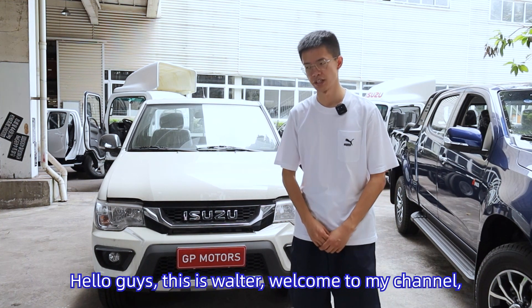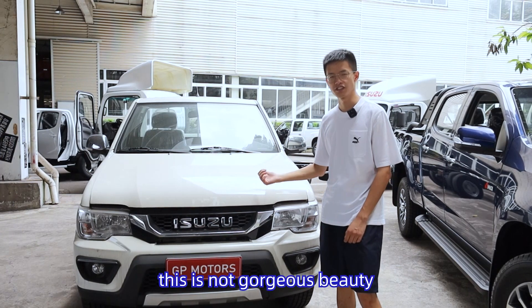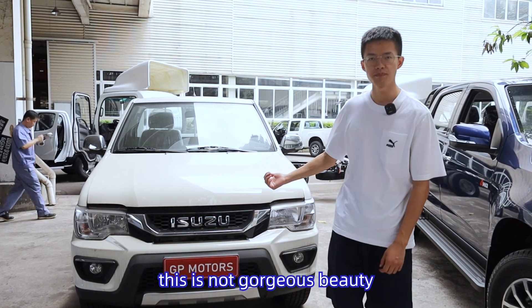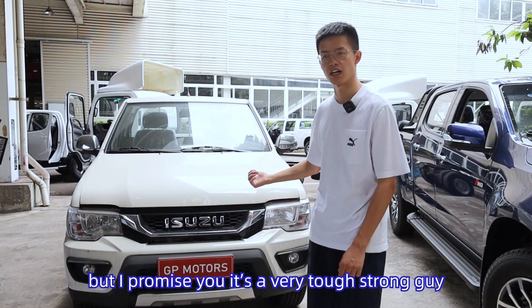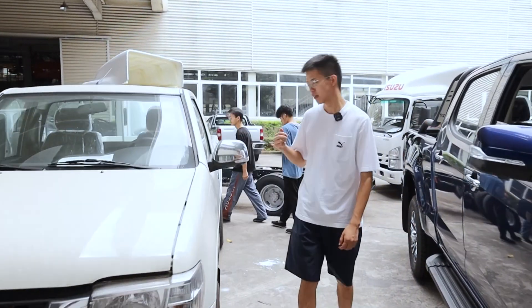Hello guys, this is Walter, welcome to my channel. Today we have the Isuzu 114 TF. This is not a gorgeous beauty, but I promise you it's a very tough, strong truck. So if you want to follow me...